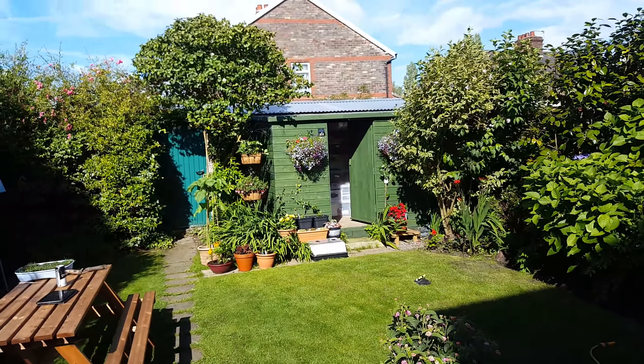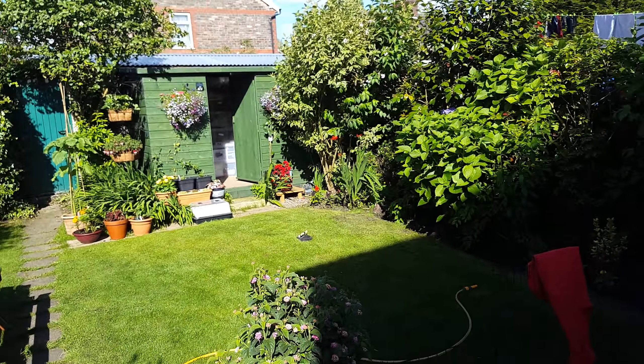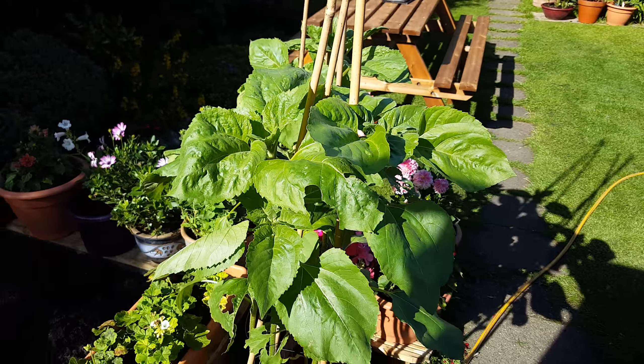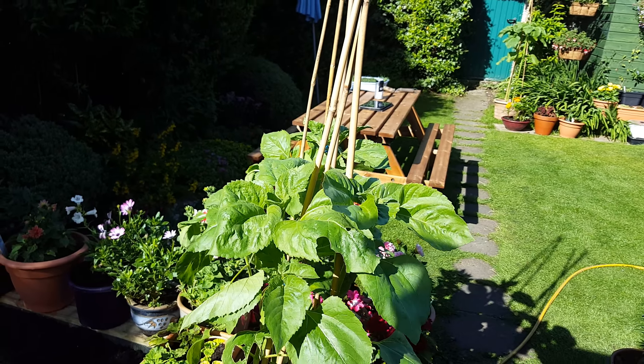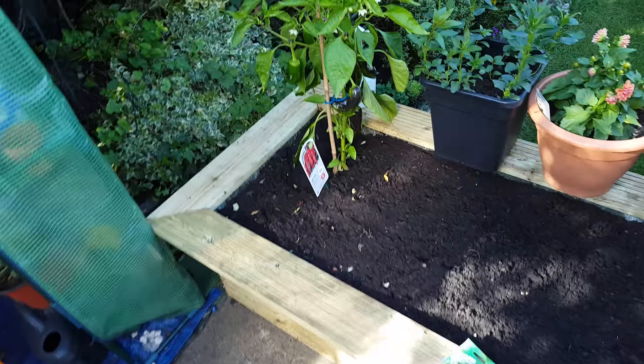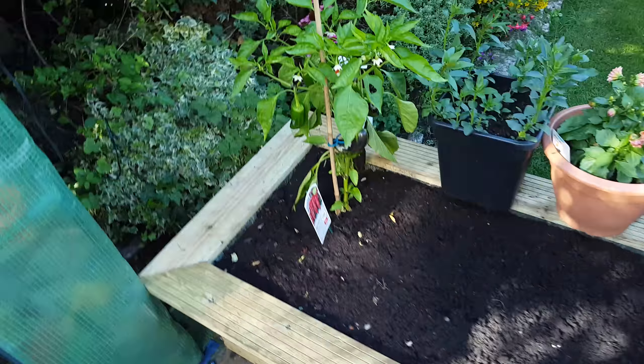So this is the first year we've really got stuck into it. After the shed was built — the shed absolutely wrecked the garden — so we put a lot of money into it. This is what we've come up with: we've ended up with loads of pots, some flowers are doing okay. They're about four foot, something like that.